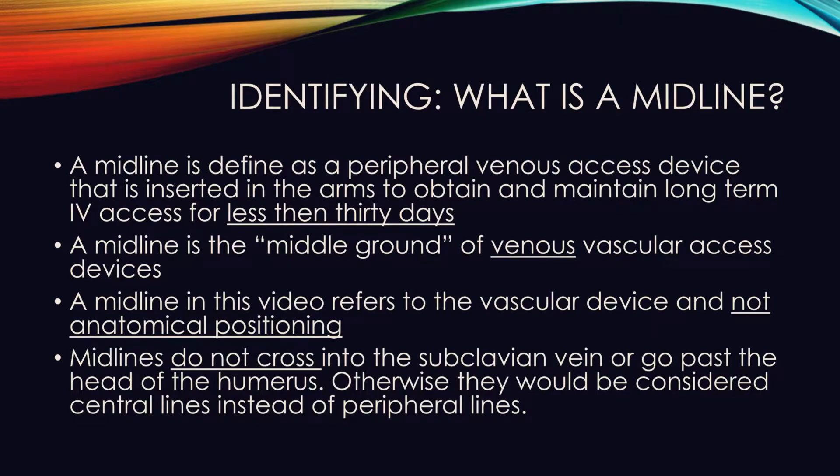To clarify what peripheral means, we are talking about the arms and legs of the body. However, as stated previously, we do not place this line in the legs — only in the arms at our facility.